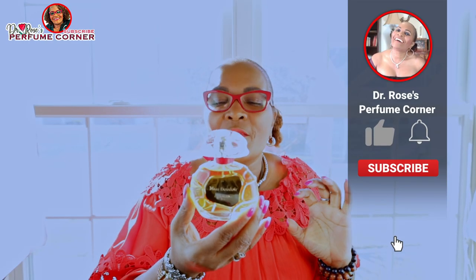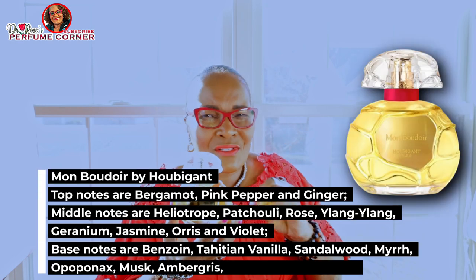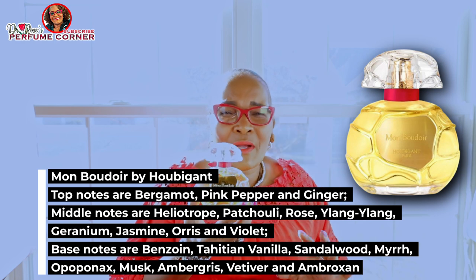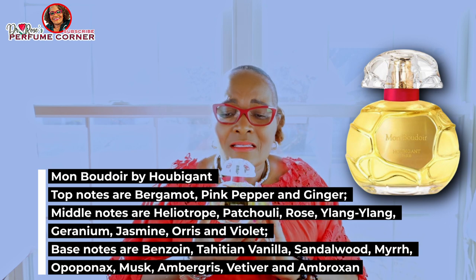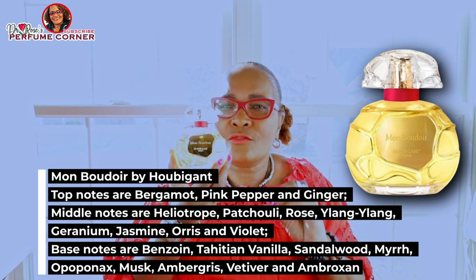Here's another beauty: Mon Boudoir from the house of Houbigant. I am a Houbigant lover. They started making fragrances around 1775 — a very long time ago, before you and I were born. This is a timeless amber woody fragrance. Mon Boudoir was launched in 2019 and is new to my collection.